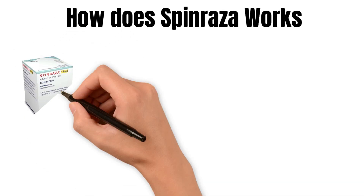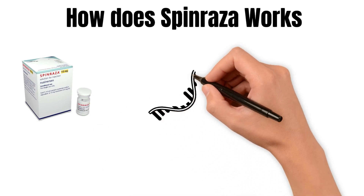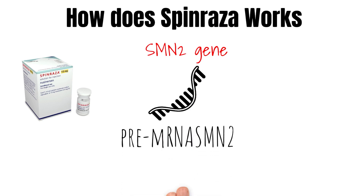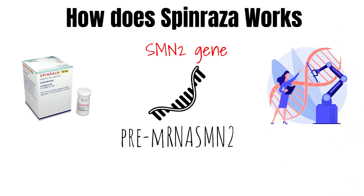How does Spinraza work? Spinraza is an antisense oligonucleotide — a synthetic molecule involved in the specific binding of a target RNA sequence, in this case the SMN2 gene. Through its binding to the SMN2 pre-mRNA molecule, Spinraza changes the pattern of its splicing so that the outcome is the expression of full-length, biologically active SMN protein.